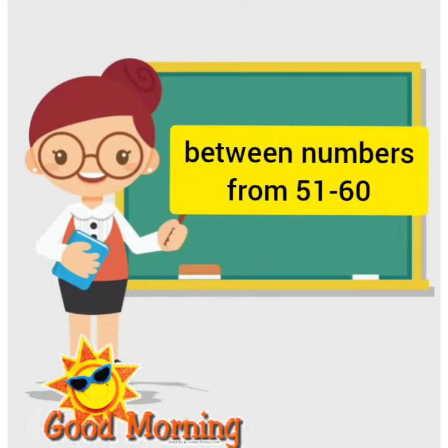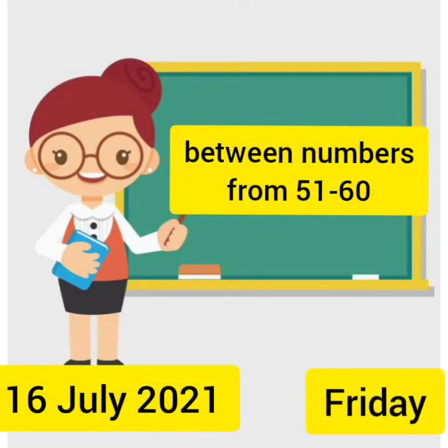A very good morning to everyone. Children, which date is today? Today is 16th July and the day is Friday. Today we have our maths class. In maths, we are going to learn between numbers from 51 to 60 with the help of a train.